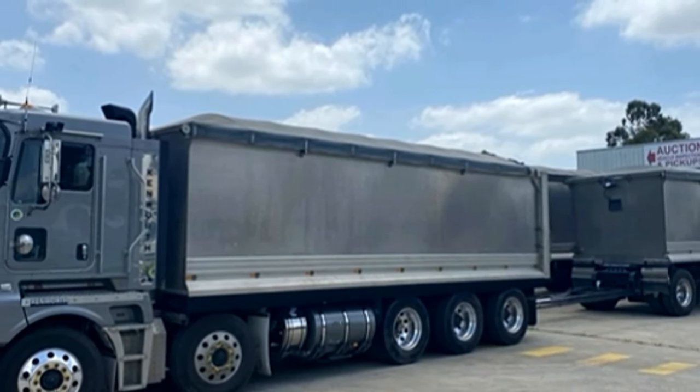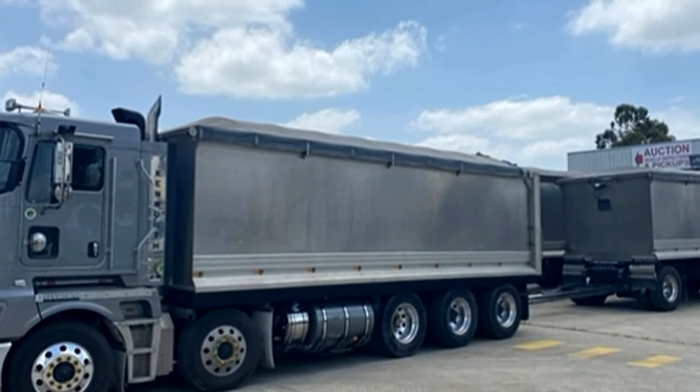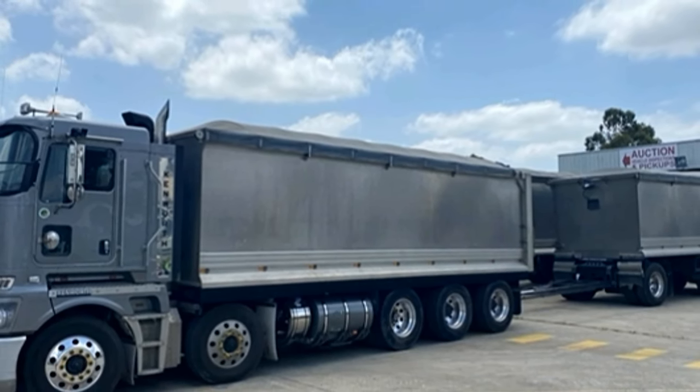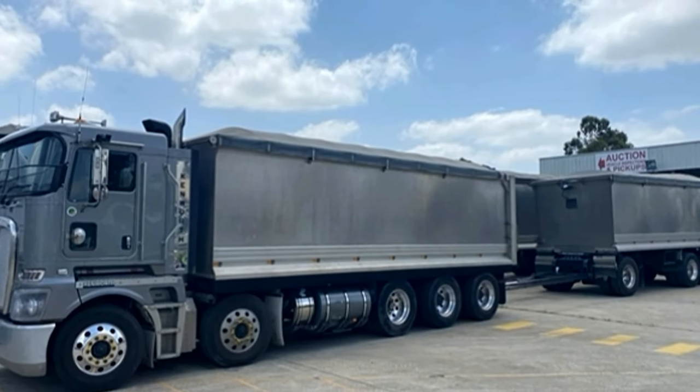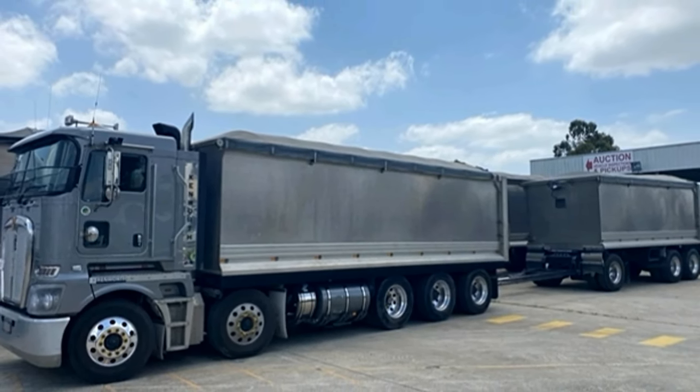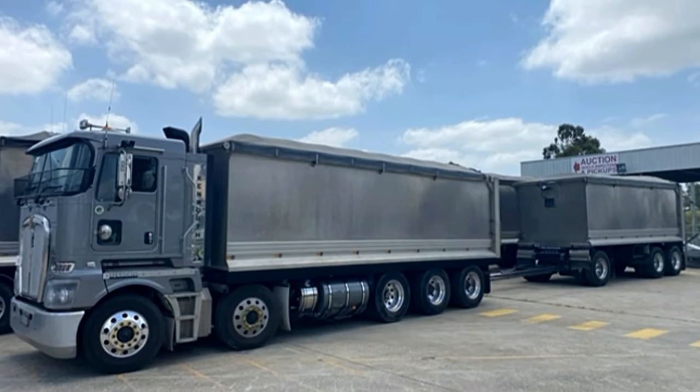2. Paccar MX-13: Horsepower typically offers ratings ranging from around 380 to 510 horsepower. Torque varies from approximately 1,450 pound-feet to 1,850 pound-feet.